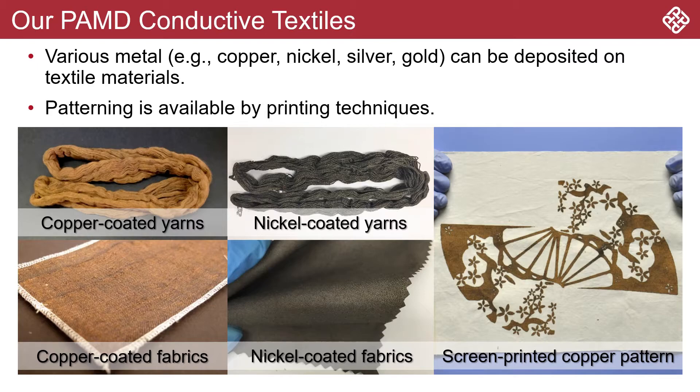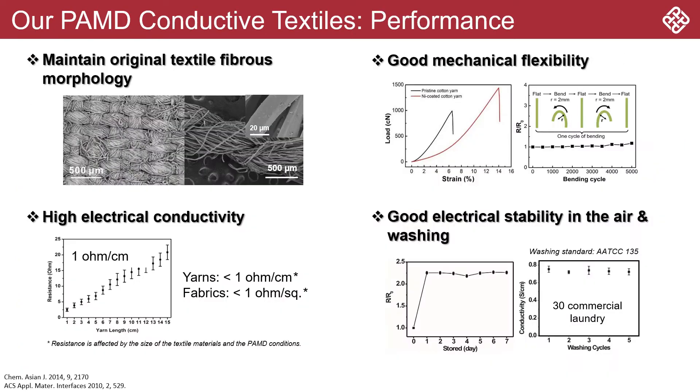It is also highly compatible with printing methods for surface patterning. These conductive textiles are highly conductive, flexible, durable, and most importantly, washable.